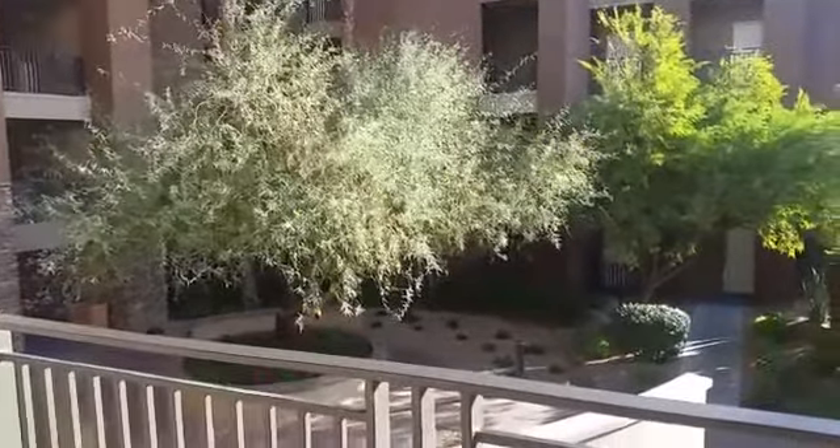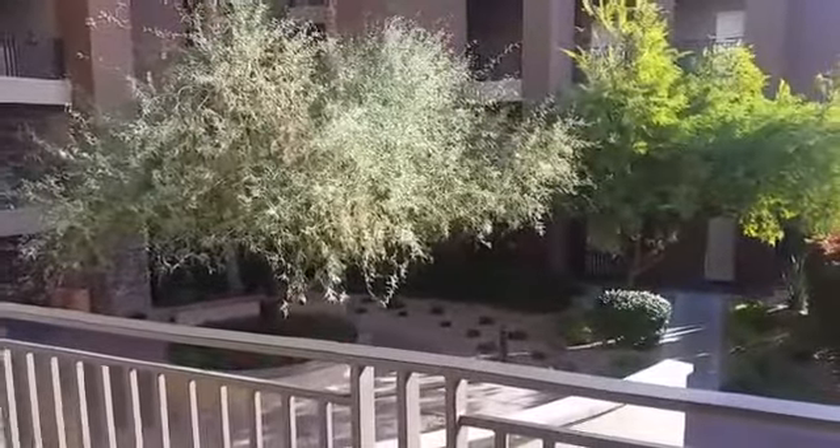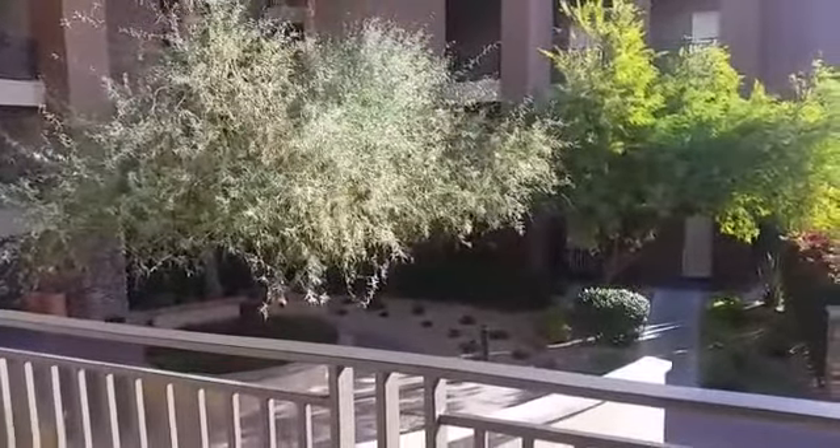Good morning, everybody. It's Sunday, January 7th, and I am checking out of the Westin Kierlin Villas in Scottsdale, Arizona.